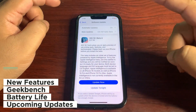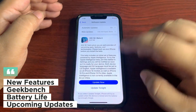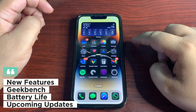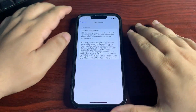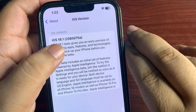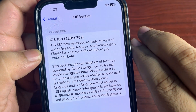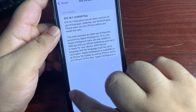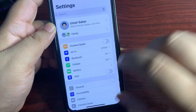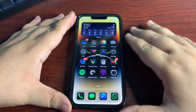In this video I will talk about the new features, Geekbench score, battery life, upcoming updates, and more. Let's start with the most important thing — the build number. Going into Settings, I have already installed this update and it's showing b5075a. The 'a' at the end means we will get very close to the actual release of 18.1.